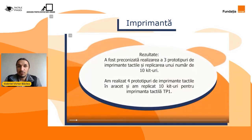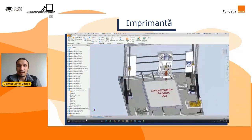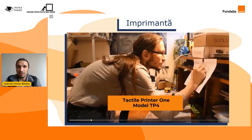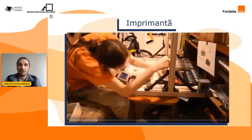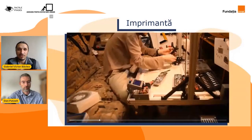Noi, inițial, ne-am propus să realizăm trei prototipuri de imprimante tactile și să le replicăm de 10 ori. Iată, am reușit la finalul proiectului să realizăm patru imprimante și să le replicăm de 10 ori. Iar mai multe informații despre imprimantele tactile și despre procesul de creare a lor o să vă povestească Dan și colegul meu Radu, pe care îi invit să ne spună mai multe.